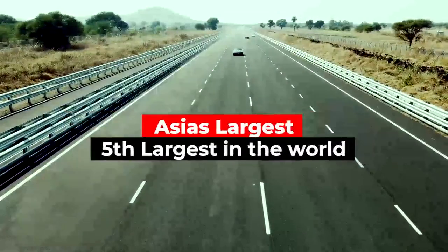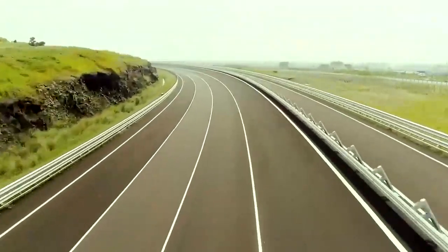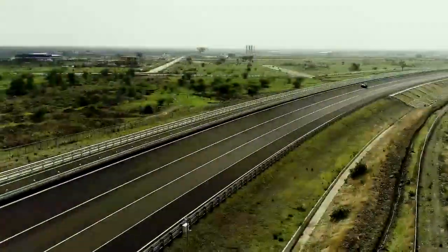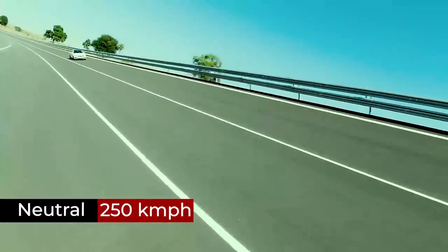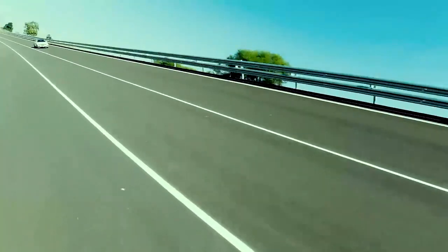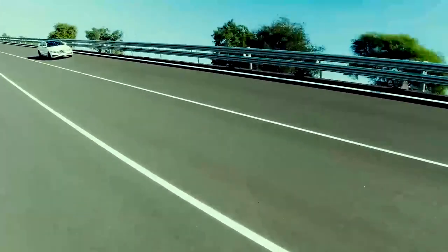Top ranked in Asia and fifth largest in the world, the high-speed track is 16 meters wide with four independent lanes. This track is designed for neutral speed up to 250 kilometers per hour and maximum speed up to 375 kilometers per hour on curves, and no limit to maximum speed on the straight patch.